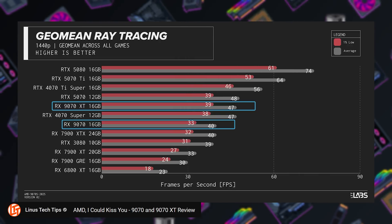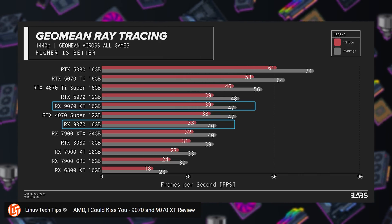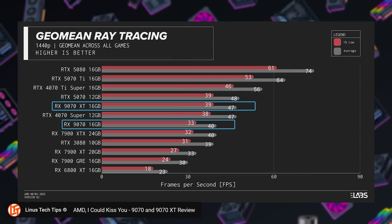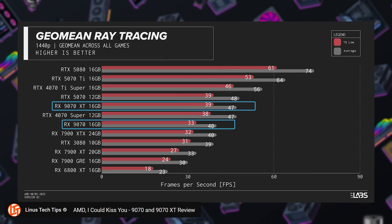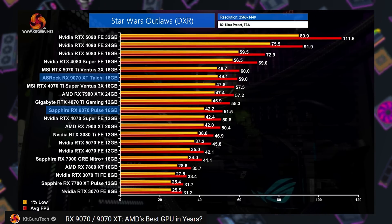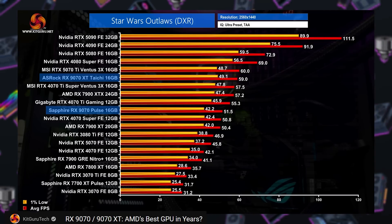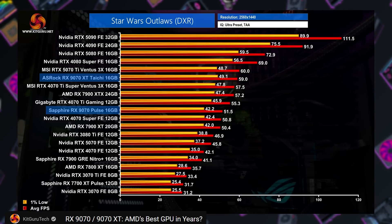Linus Tech Tips ray tracing tests showed similar results. At 1440p, the 9070 XT was 2% slower than the 5070, while the 9070 non-XT was 17% slower than the 5070. The 9070 matches the 7900 XTX performance-wise, while the 9070 XT is 17.5% faster. KitGuru ran eight ray tracing specific games, finding at 1440p the 9070 XT to be 15% slower than the 5070 Ti, 9.5% faster than the 5070, and 11.4% faster than the 7900 XTX.